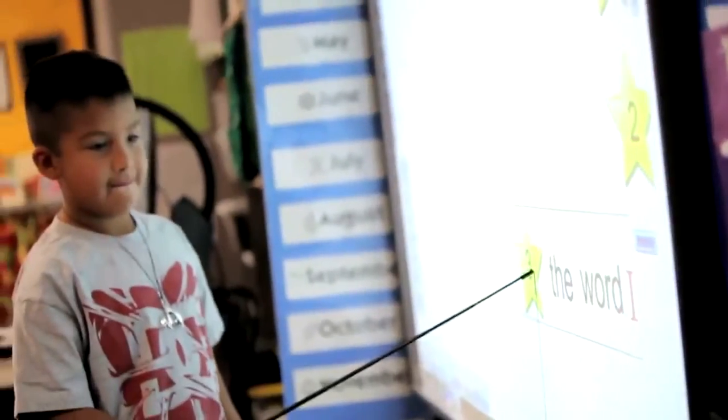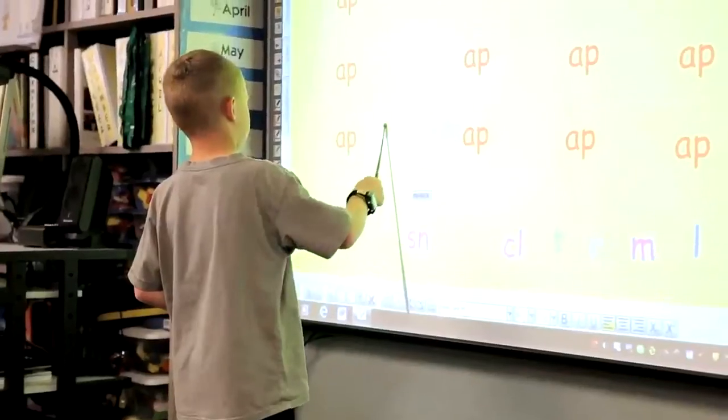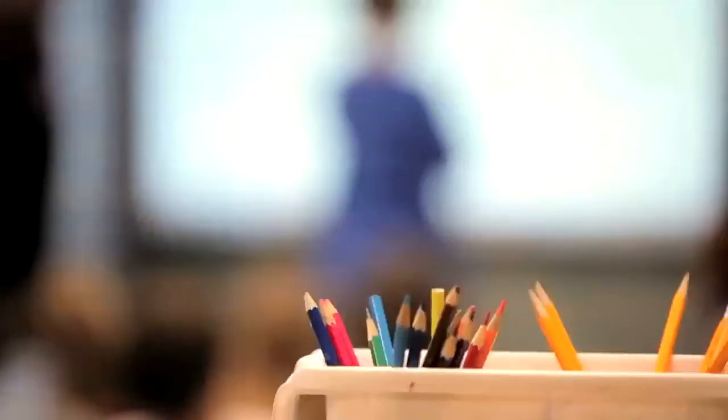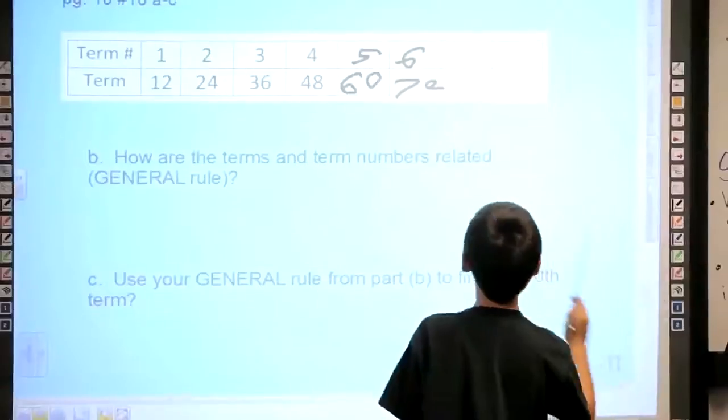They are just excited to get up and use the board, and they kind of look at it like problem-solving. If something goes wrong, they'll just work to change it and fix it and make it better. They're so used to being with technology, they're not afraid of it at all — it's easy for them.